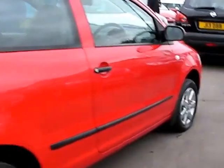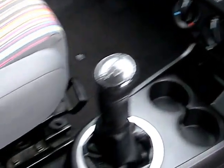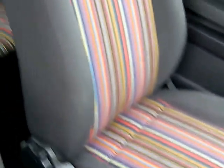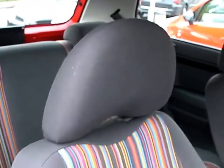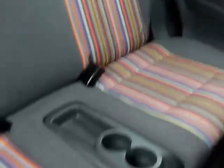I'll show you inside. Radio CD, 5 speed, cloth street seats in coloured stripes and grey. In the rear of the car, two seats in the rear.